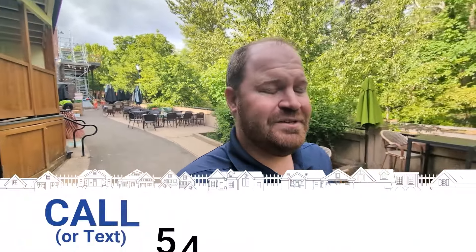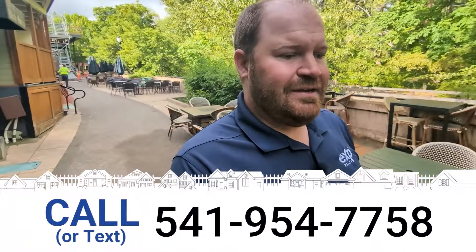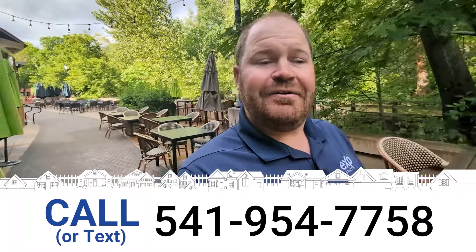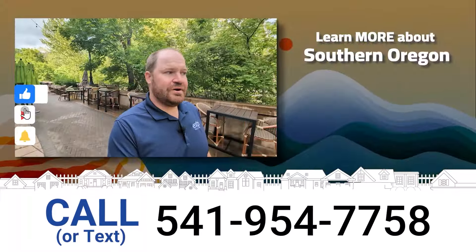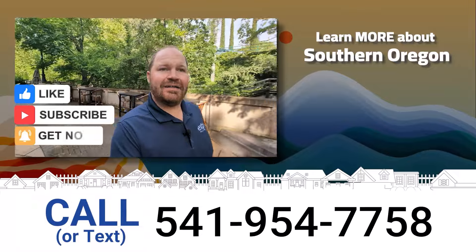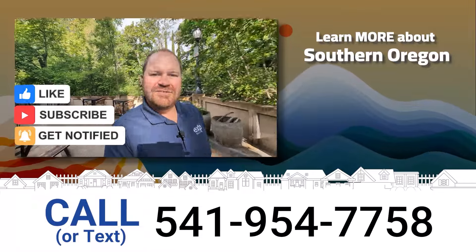Again, I'm Brian Simmons with EXP Realty. So if there's anything I can do to help you learn, buy or list real estate here in Ashland, Oregon or Southern Oregon in general, don't hesitate to reach out. My information is in the description of this video, probably on the screen right now. Go ahead and check out the rest of the videos I've made about Southern Oregon. I appreciate you watching — I'll see you on the next one. Thank you.